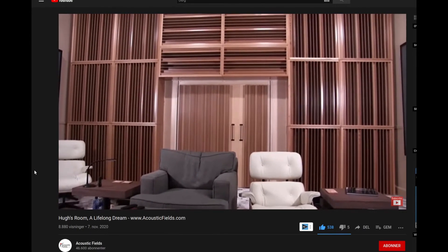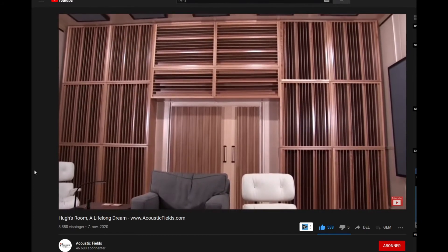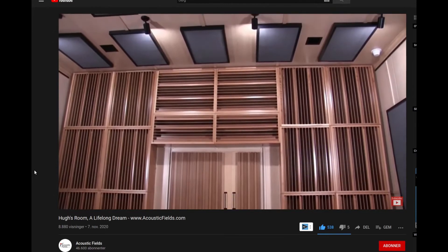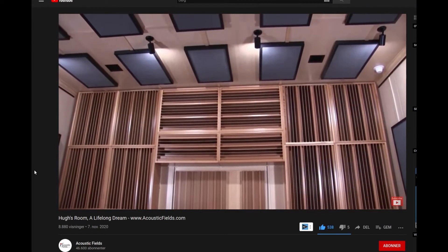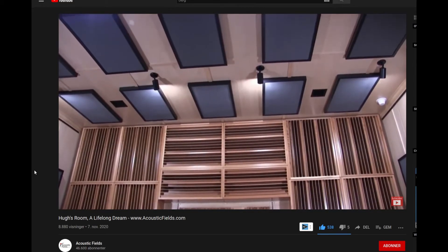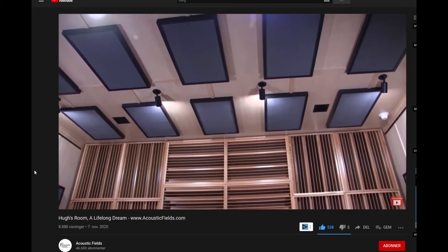It's got barrier technology, it's got carbon technology, it's got diffusion technology and foam technology — all designed around just the two-channel listening experience. And obviously the goal with any two-channel listening room is to have the speakers disappear and just listen to the music. When I first started in the business, our tagline was, listen to the music without hearing the room. And that's what our goal has always been. It should be about the music and not the gear.